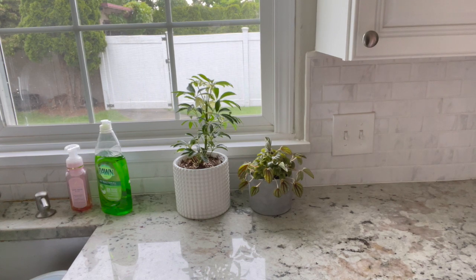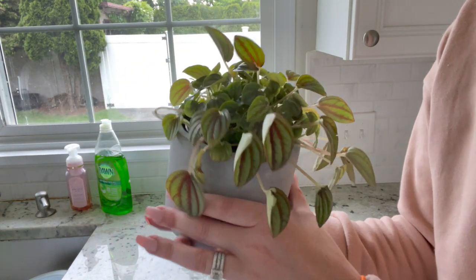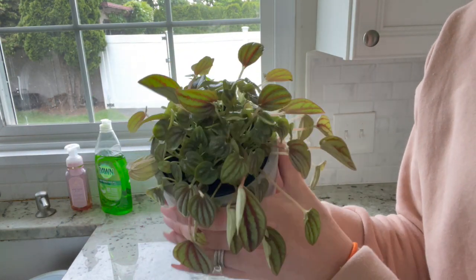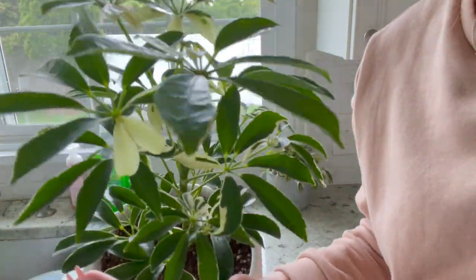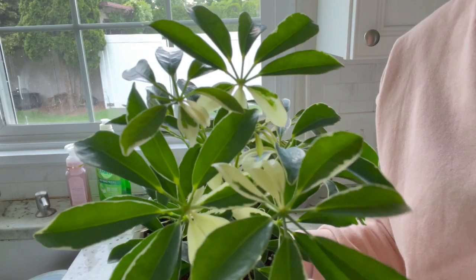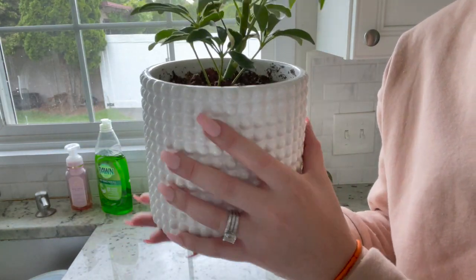Next to my kitchen window lives my variegated umbrella tree and my little peperomia plant. The peperomia plant desperately needs to be repotted but it still continues to put out lots of new growth. The umbrella tree is very happy next to the kitchen window — it gets lots of bright light throughout the day and I just love this pretty little hobnail pot.